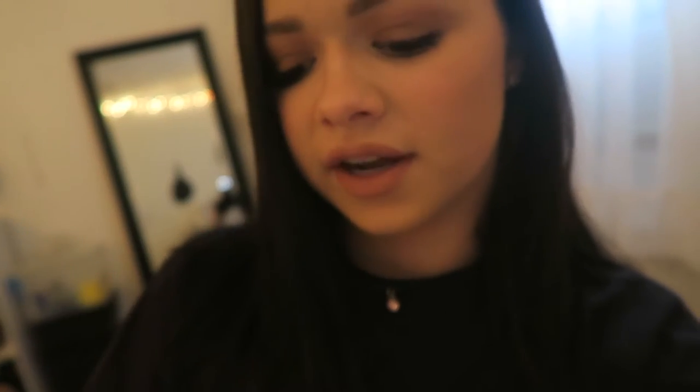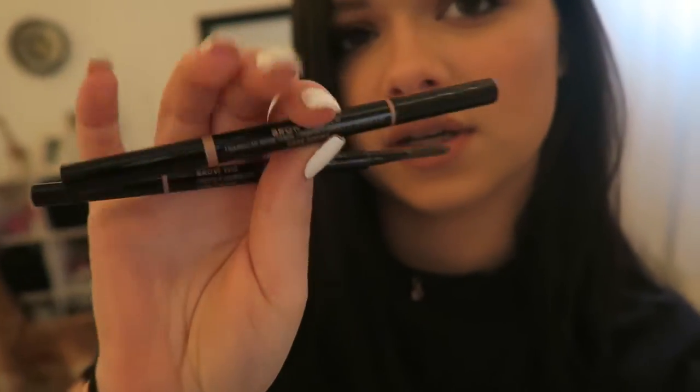I used the Anastasia Brow Definer. I do have the Brow Wiz, and I just wanted to try this one because it's a triangle and it's thicker. I really liked it. I thought my brows came out good, and I'm in the shade Dark Brown.